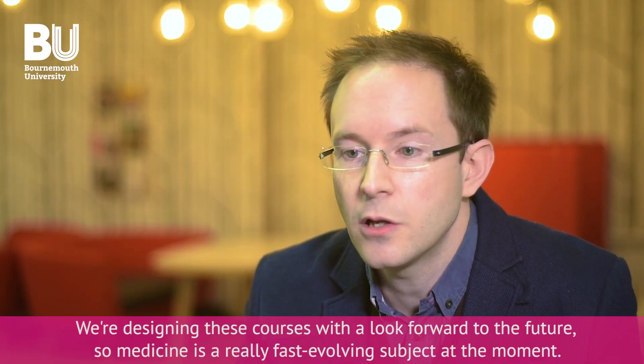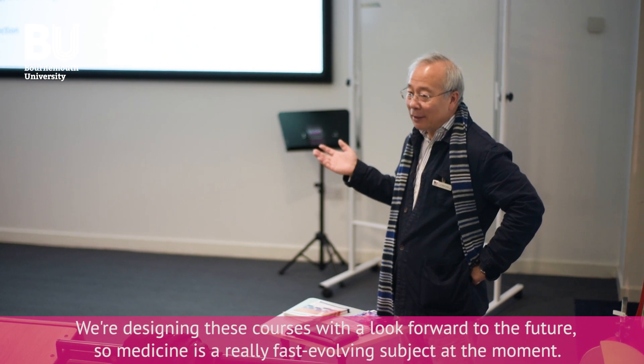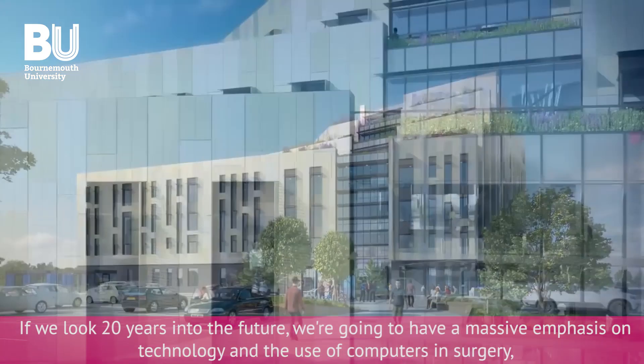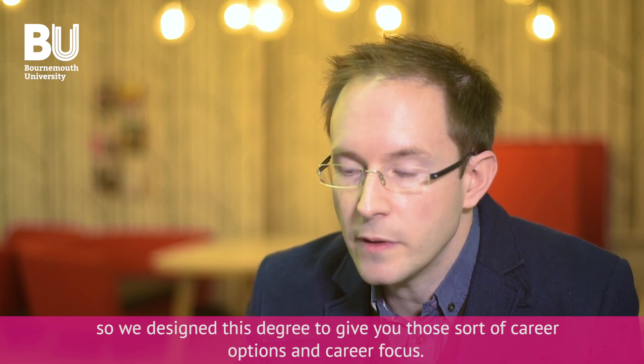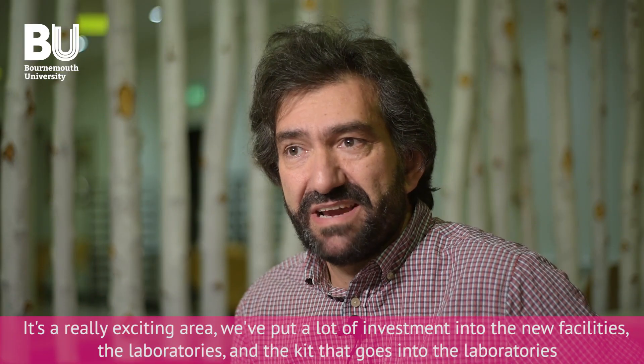We're designing these courses with a look forward to the future. Medicine is a really fast-evolving subject at the moment, and if we look 20 years into the future, we're going to have a massive emphasis on technology and the use of computers in surgery. We've designed this degree to give you those career options and career focus. That's a really exciting area.